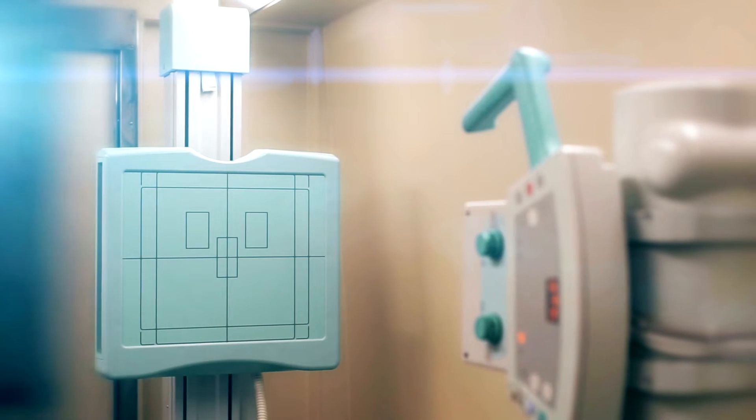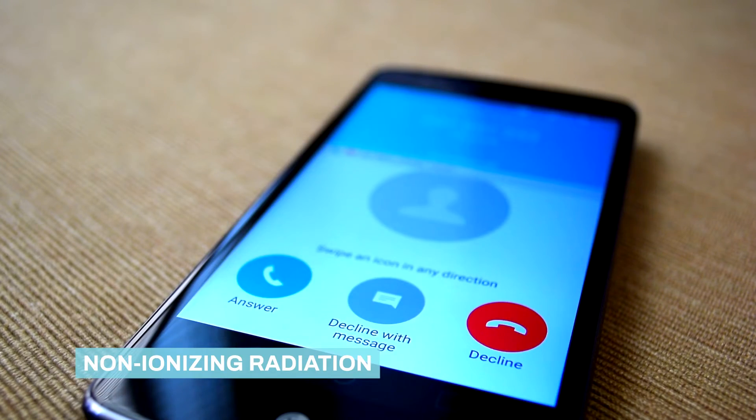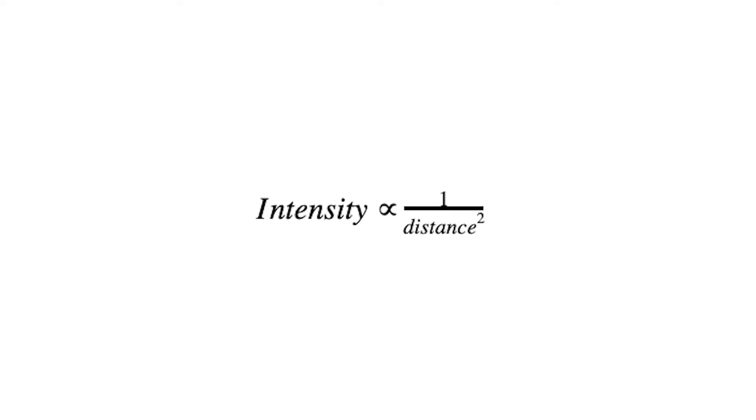Simply put, the further away you are from EMF radiation the better. This holds true for both ionizing radiation such as an x-ray machine and for non-ionizing radiation like your cell phone. Sir Isaac Newton articulated this best in his inverse square law, which says that the intensity is proportional to the inverse distance squared — or in layman's terms, the further away you are, the less intense any exposure is.